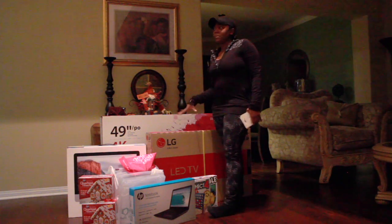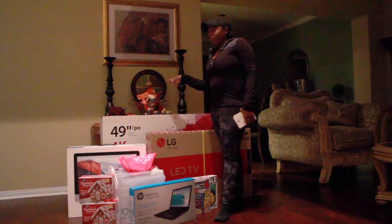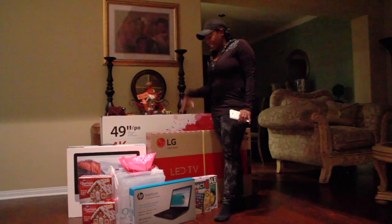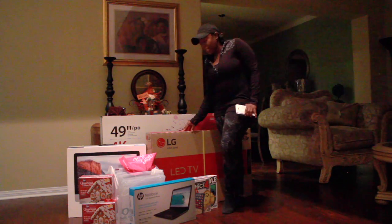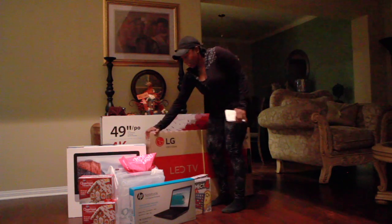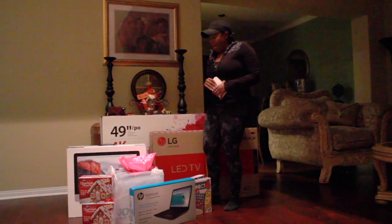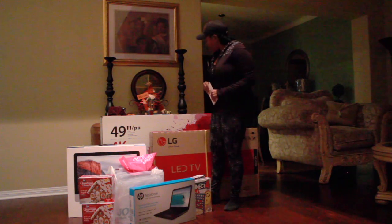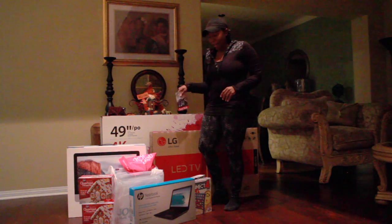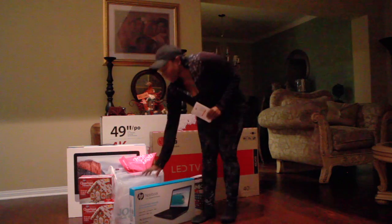The next thing was this 40-inch TV. I have a craft room that I'm going to make over, so I'm going to put this in my craft room slash game room. It was $149, so I got one of those to go in there. I think that's it from Best Buy.